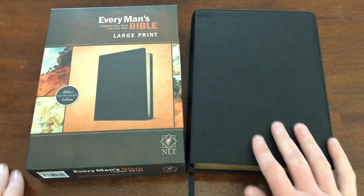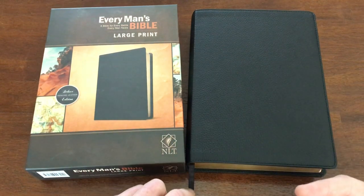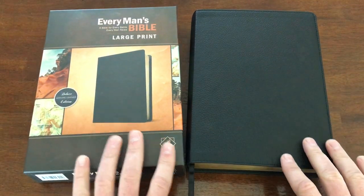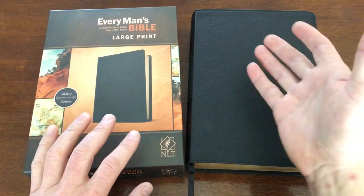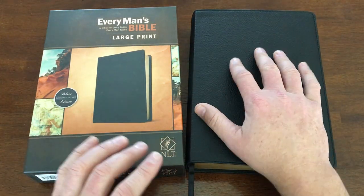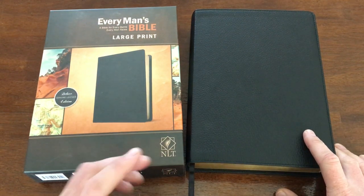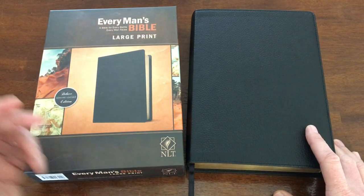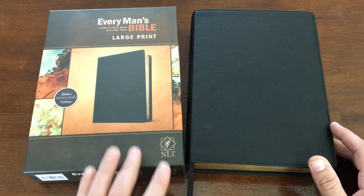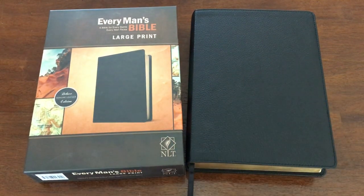If you appreciated this video and found it valuable, please hit the thumbs up and share — you never know when a friend might be looking for one of these Bibles. If you're a regular viewer and feel led to give, there's a PayPal link in the description. Don't forget: be who you claim to be, and may the road rise to meet you.